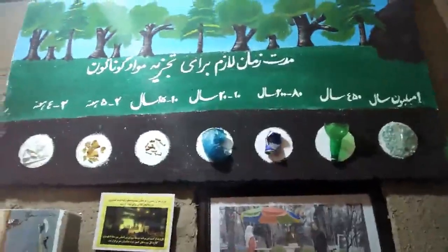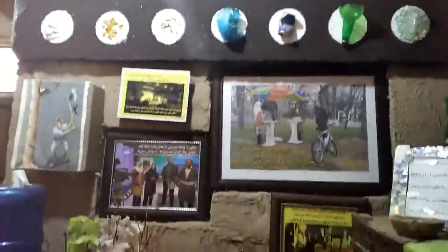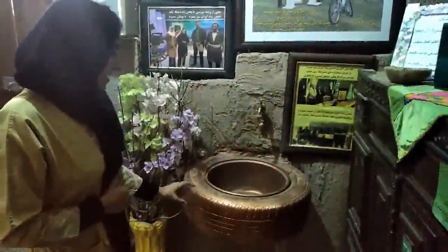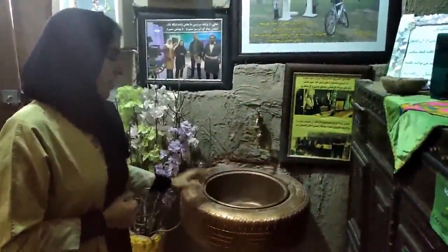In our museum, we try to improve visitors' information about the environment. Because of that, we put this panel here. This panel shows the necessary viewing time for analyzing different materials in nature. And here you can see a sink that has been made by a car tire and a pot. These are things that show people that they can use rubbish things to build useful things.